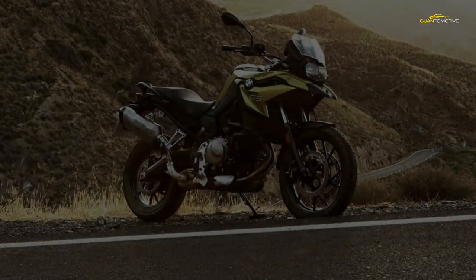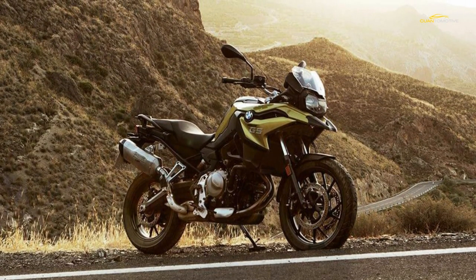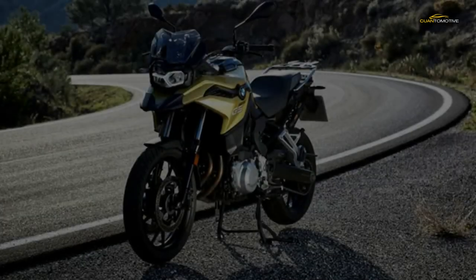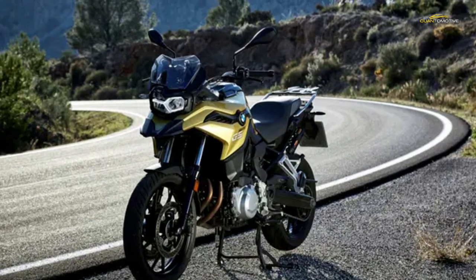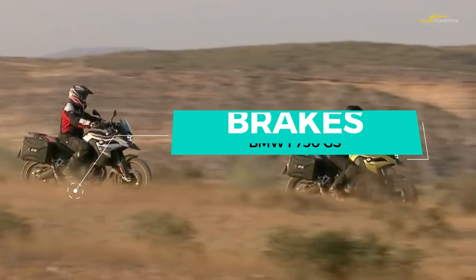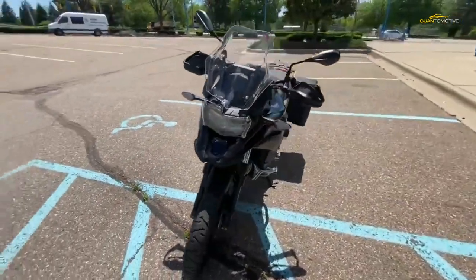Dynamic is the sportier setting, but I found it a bit too harsh on the bumpier back roads. You can set the suspension settings independently of the riding modes, and I found road suspension with dynamic engine mode to be the best overall setting.